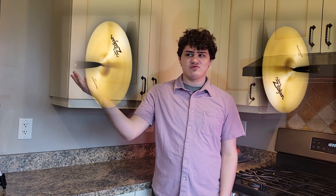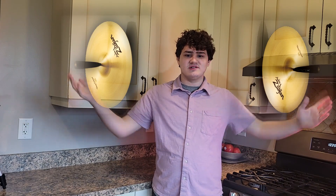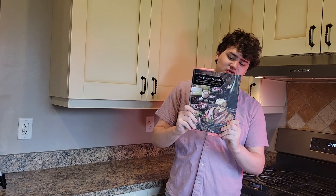Alright guys, I'm back with Chef Wings once again. Today I'm going to be taking the Elder Scrolls content and the cooking videos and putting them together into one good video, I hope. Because today I'm cooking out of the Elder Scrolls cookbook.